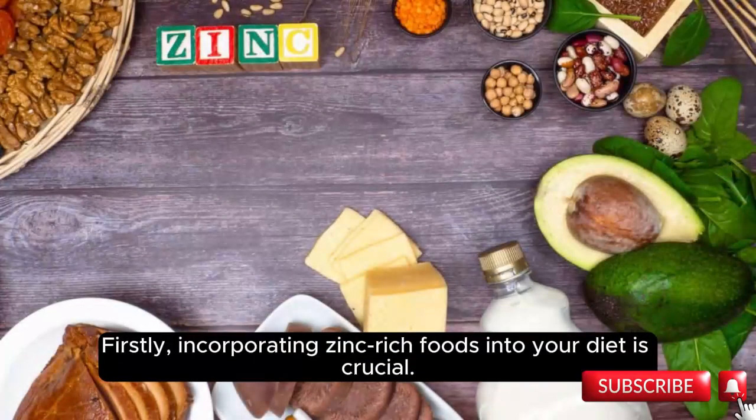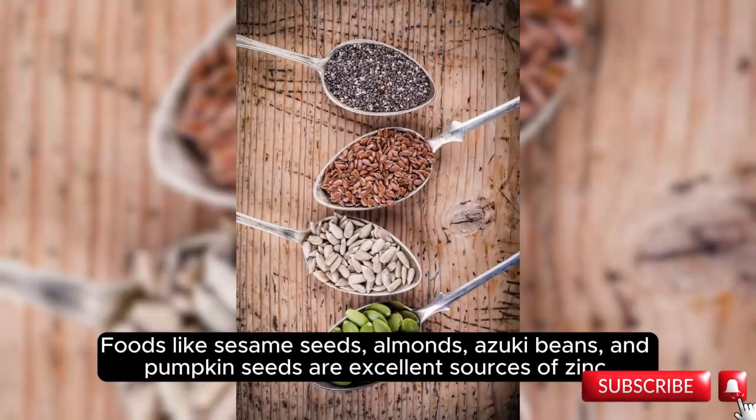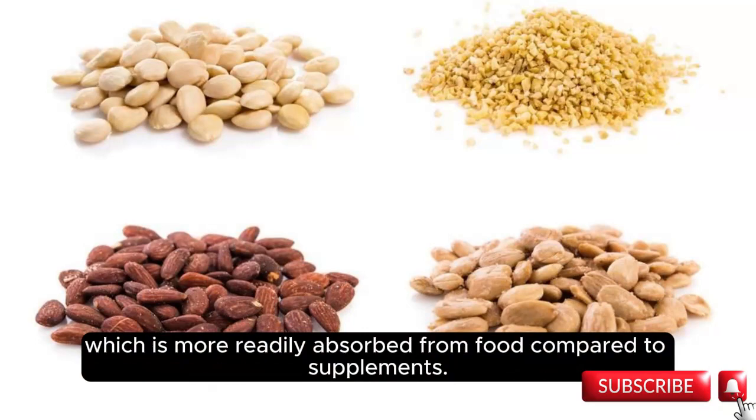Firstly, incorporating zinc-rich foods into your diet is crucial. Zinc is essential for prostate health, and studies indicate that individuals with BPH or prostate cancer often have lower zinc levels. Foods like sesame seeds, almonds, azuki beans, and pumpkin seeds are excellent sources of zinc, which is more readily absorbed from food compared to supplements.